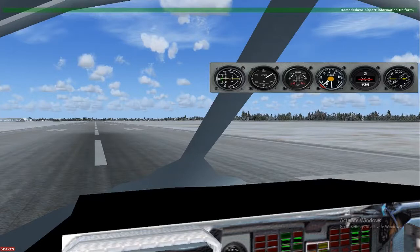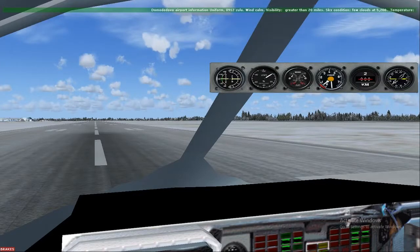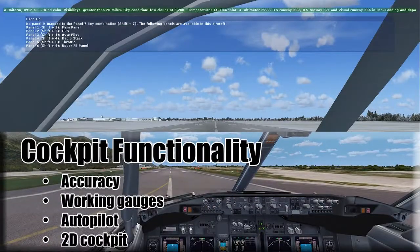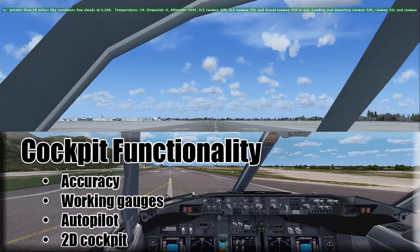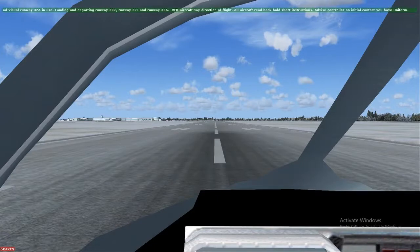Shift 6 is the upper FE panel. Let's go through cockpit functionality real quick. Accuracy: I give it a 4. Working gauges: 0. Autopilot: 10. 2D cockpit: 10. Now let's check out the external model of the SU-24.